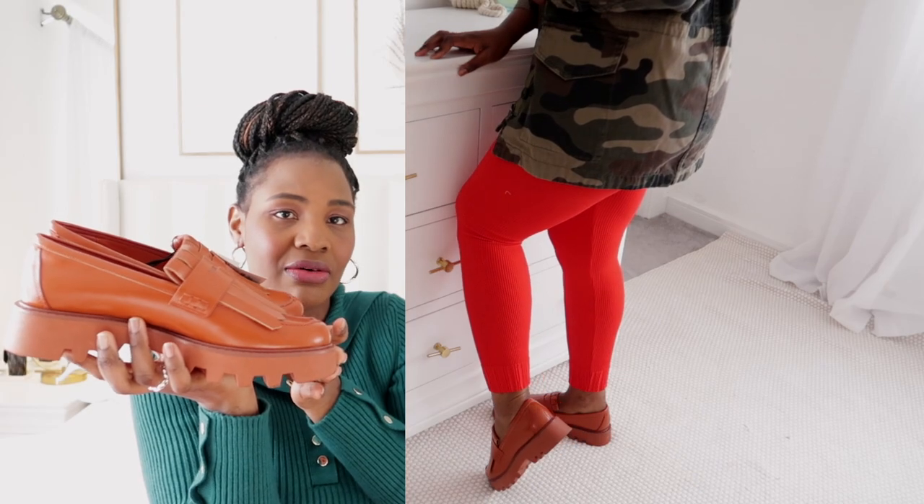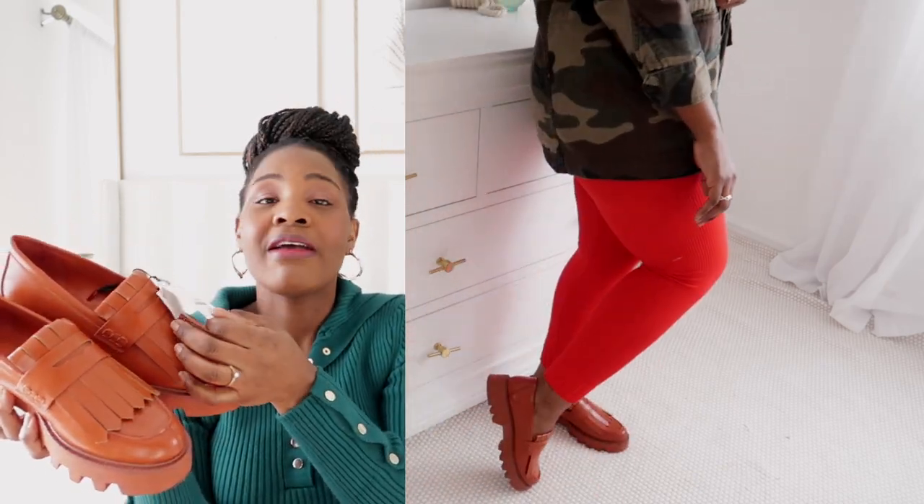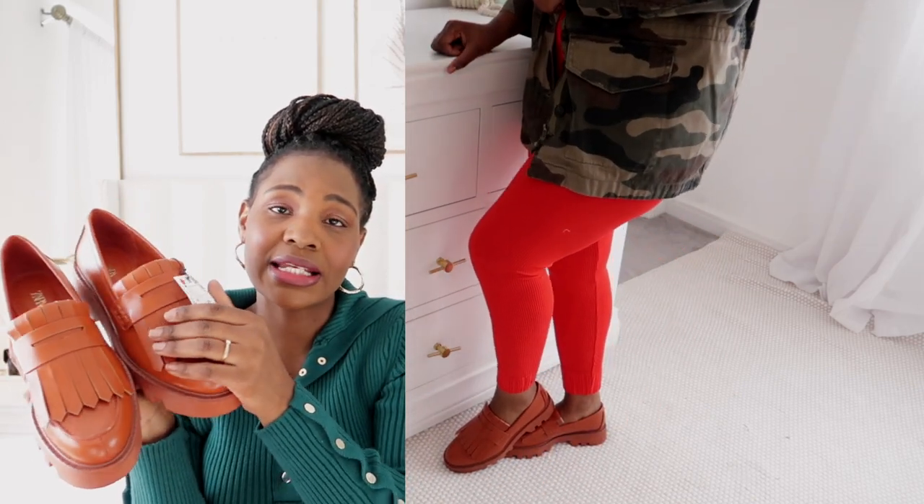Some of you may have already seen these on my Instagram. I love them — they used to be £55.99 and I got them for £10 in the sales. The quality is second to none. I love the orange color because I have so many black shoes and I just needed to inject a bit of color into my wardrobe.